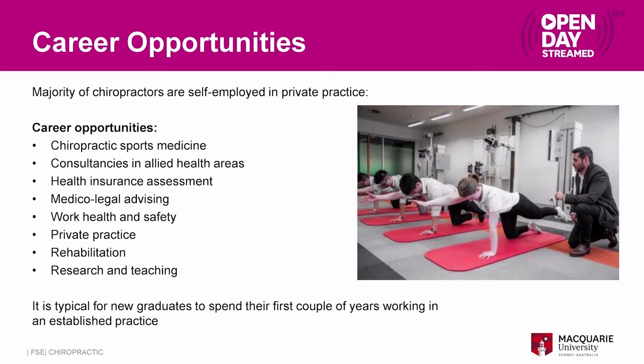There are other potential opportunities too. Coming from either the bachelor or master degree, you have good training in science and health related subjects. There are opportunities within insurance companies — things like workers' compensation, advising on rehabilitation plans, and medico-legal advising. There is also a good research program at Macquarie University that you might want to join.